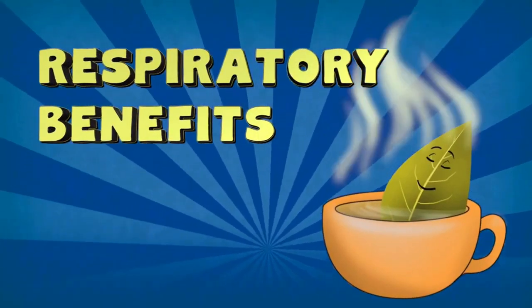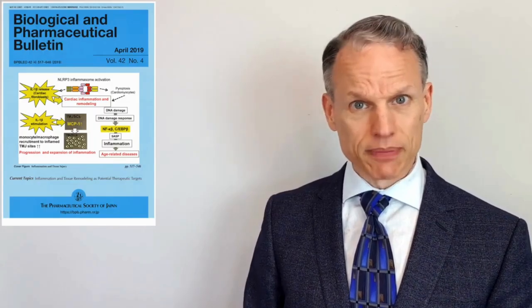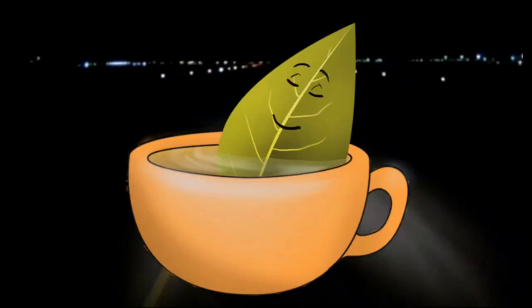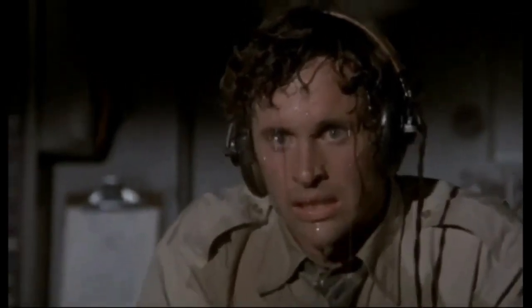Respiratory benefits. Speaking of bacteria, according to the Biological and Pharmaceutical Bulletin, bay leaves have great antibacterial properties, which make them ideal for helping with coughs and colds. Bay leaf's primary respiratory benefits are believed to be strongest when using it as a poultice or salve. Bay leaf tea also promotes sweating, which can be great if you're wanting to break a fever, open your pores, or just release some toxins.